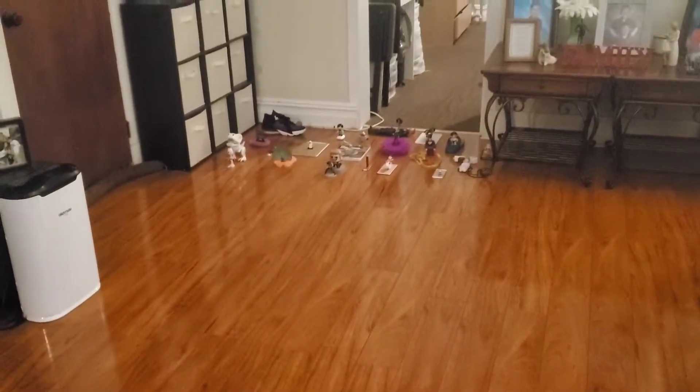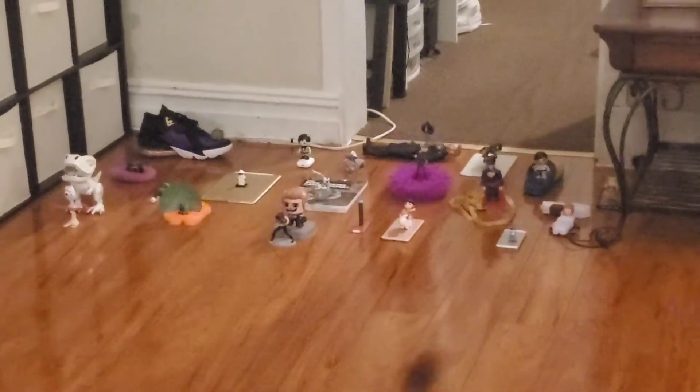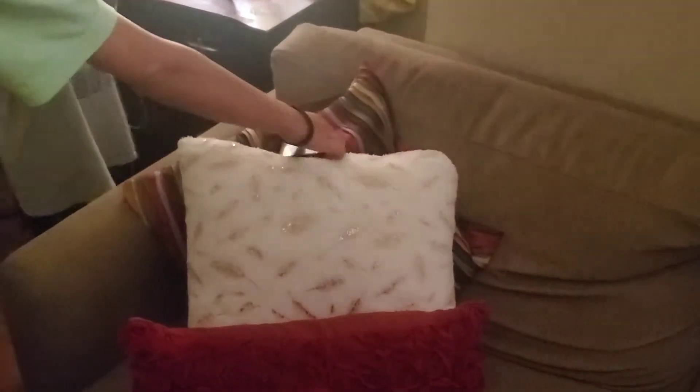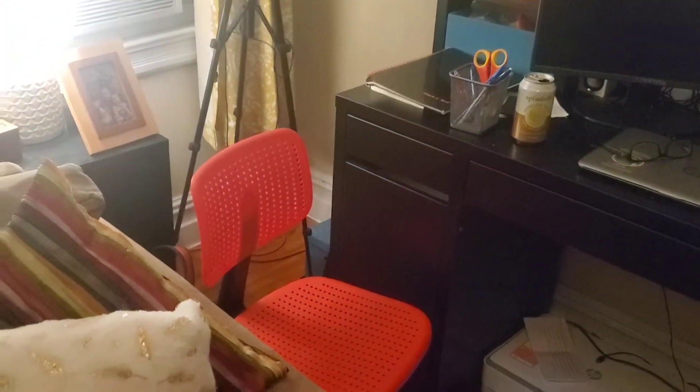All right, Ryan's going first. Ryan's first item goes to his pile, which is on the left over there by the bird. My pile will be on the right by the seltzer iced tea and lemonade.